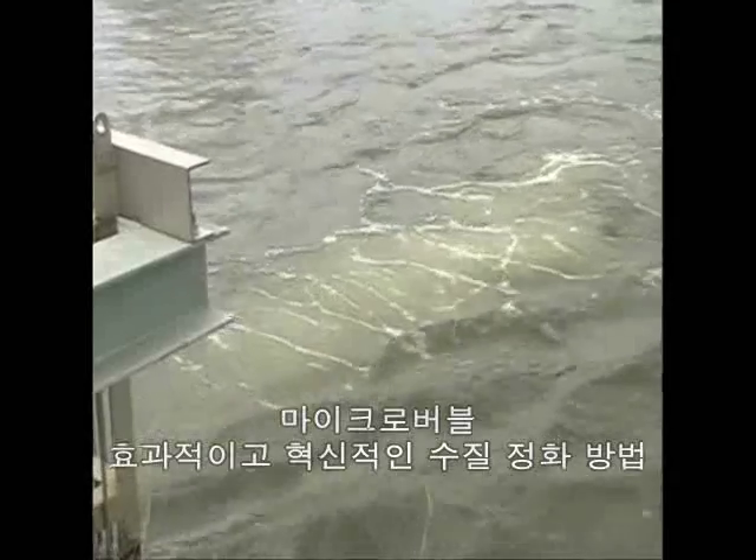Throughout Japan, we're starting to see the introduction of innovative ways to use these microbubbles for efficient purification of water. In this video, we'll take a look at the cutting edge of microbubble technology.